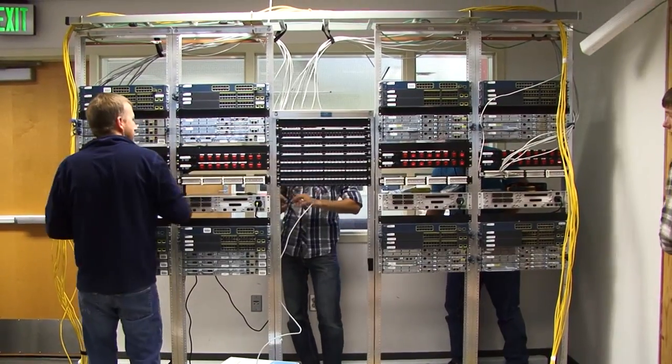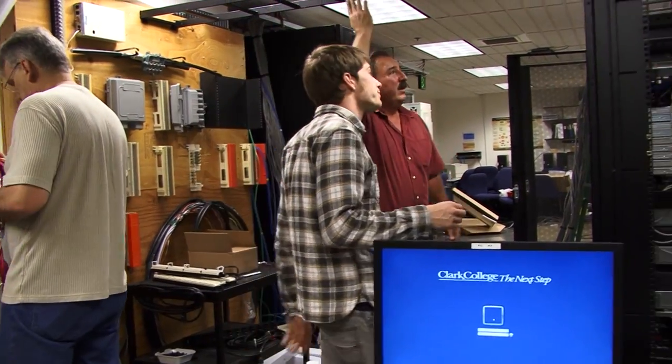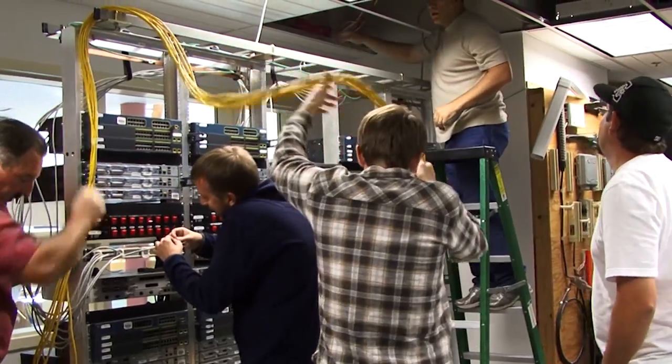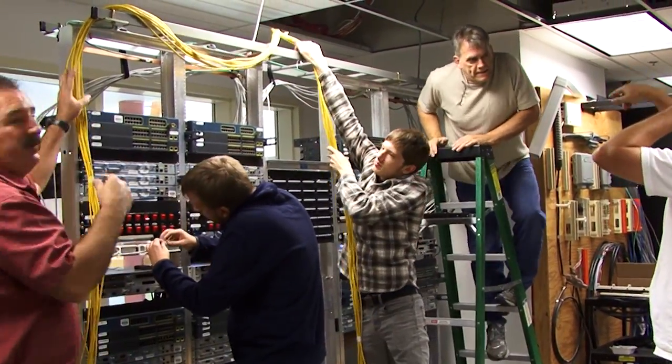We have nine students volunteering their time in an unpaid capacity. They're spending their whole week with us and they've been doing all the work. The lab is being entirely rebuilt by them. They are learning a tremendous amount and giving tremendous value to the college.